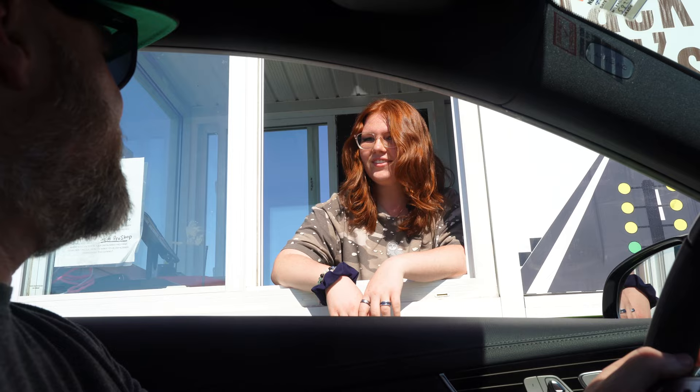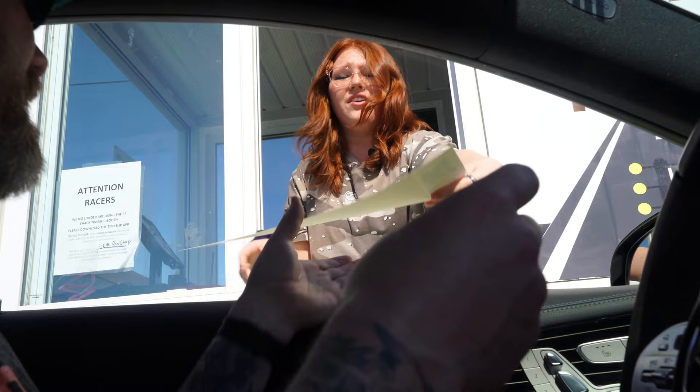At the gate: "Welcome to Mission Raceway. Are you racing or spectating?" "I'm racing tonight." "Do you have a card number?" "I do not, this is the first time I've ever raced." "Okay, I will get that ready for you. Here is your card number, your tech card, and you are good to go." "Thank you very much."